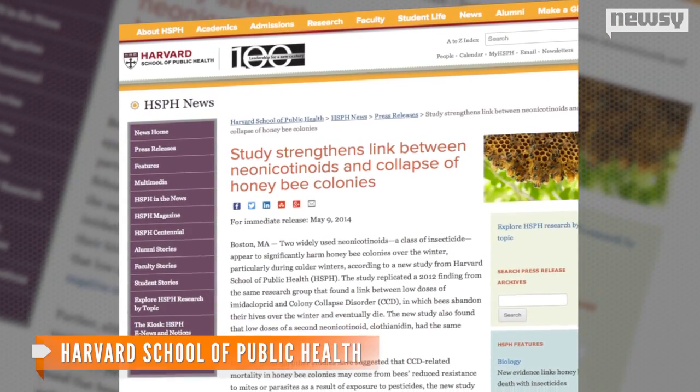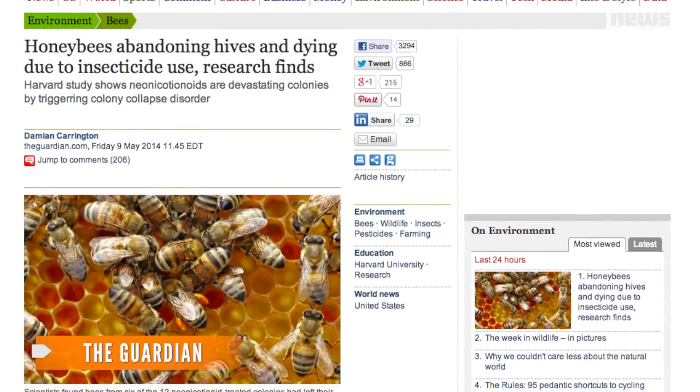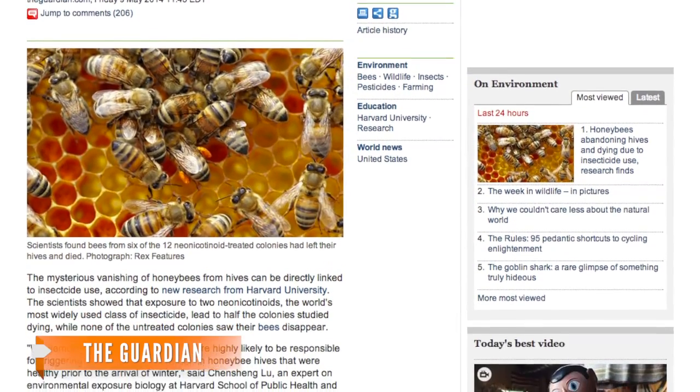The study found it's even worse during colder winters. According to The Guardian, the study found those hives affected by the insecticides lost about half their population after honeybees abandoned the hives. The unaffected hives experienced only a small change in population during the study.